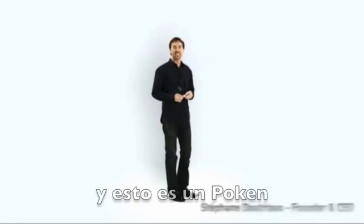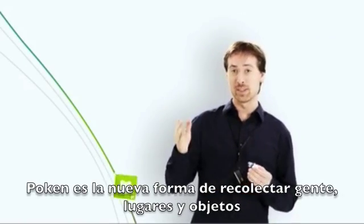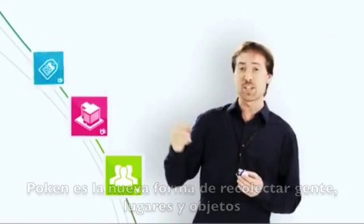Hi there, my name is Stéphane, and this is a Pokken. Pokken is a new way to collect people, places, and objects.